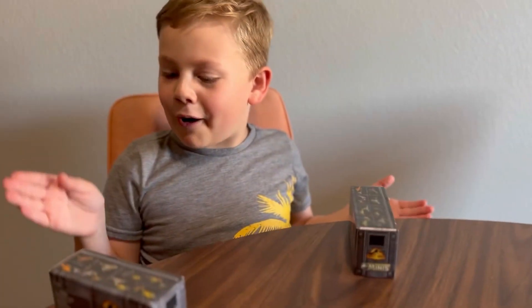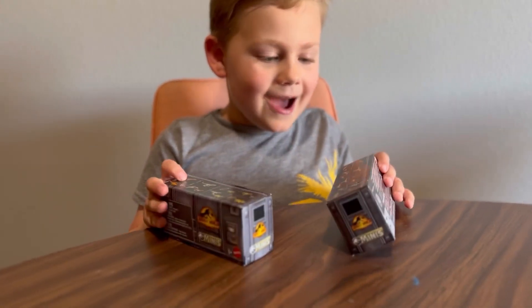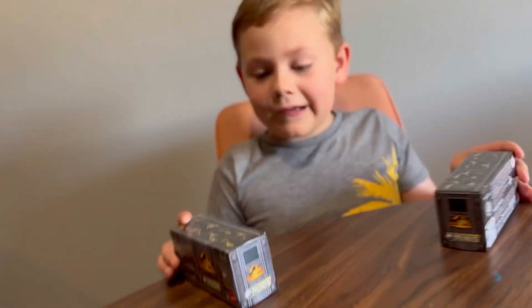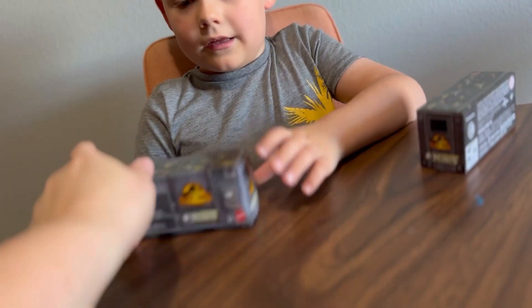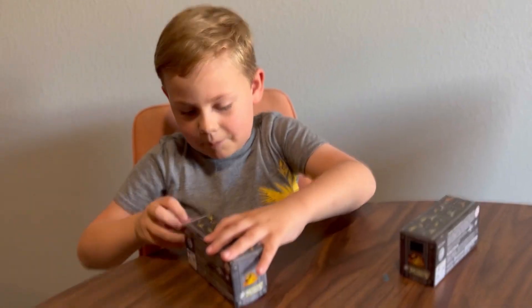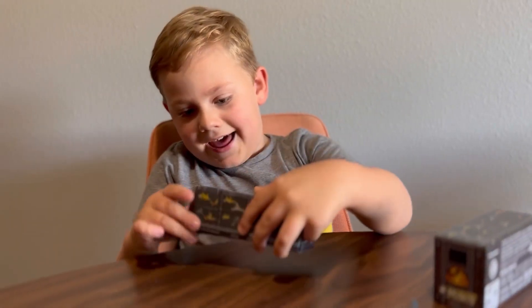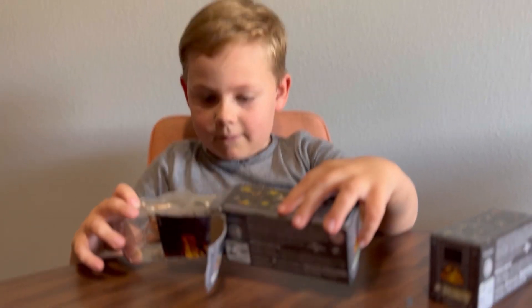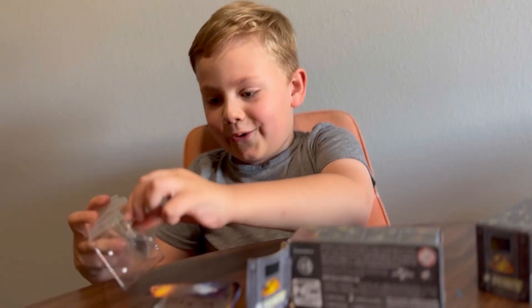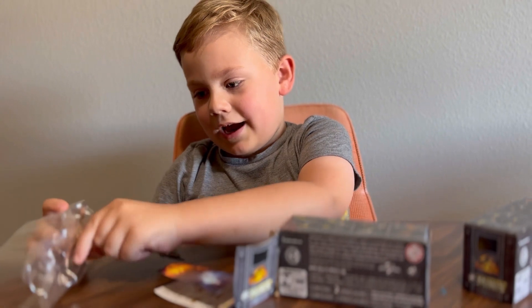In the next final part, we got the boxes. And I hope we get the new ones. Let's see, we have two boxes and let's open it. Oh no! Oh no! I can't believe I got my own.